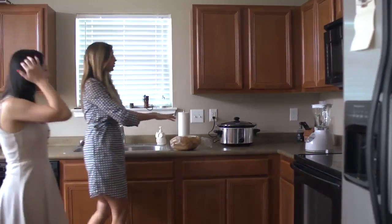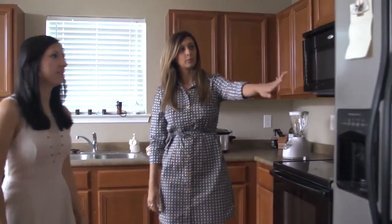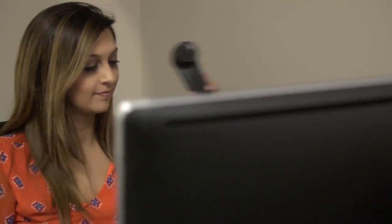Step two is pricing the house right. Getting top dollar often means pricing aggressively when it first hits the market. Step three involves staging the house, because you never get a second chance to make a first impression.